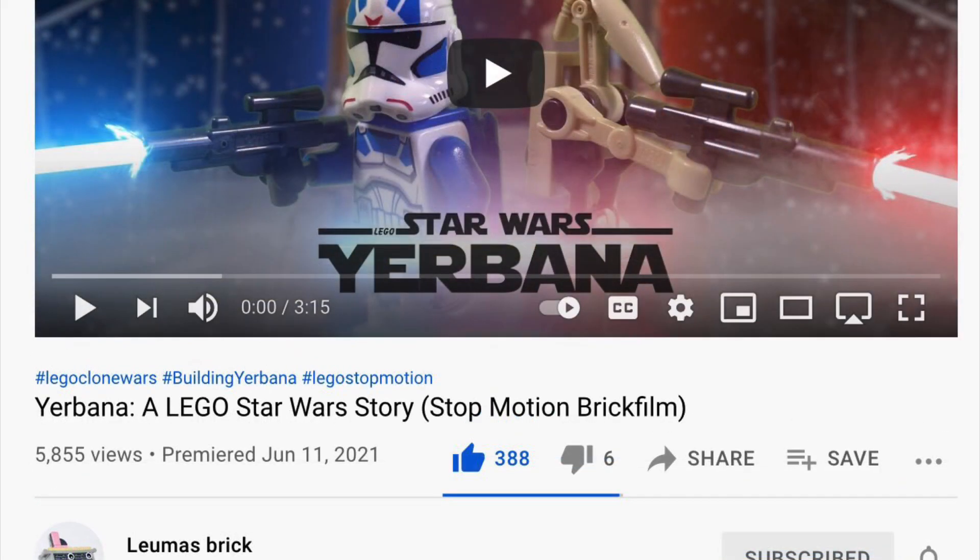1st place — drumroll please — is Yerbana, A LEGO Star Wars Story by Lumas Brick. Amazing. How this only has 5,855 views is beyond me. This deserves so, so much more. Amazing. I really, really liked it, and I hope this gets way more views, because it deserves it. Great stop-motion. Thank you for entering.